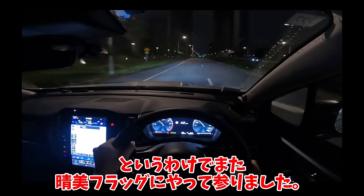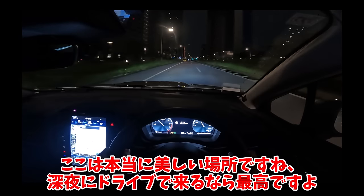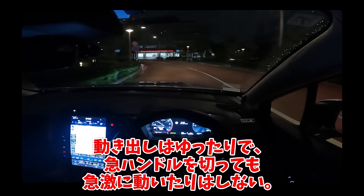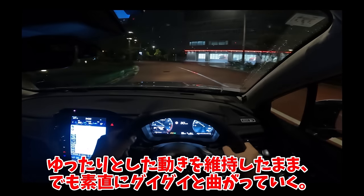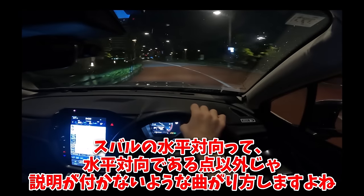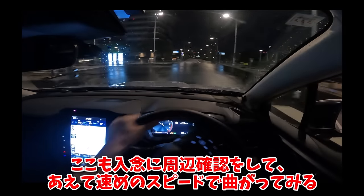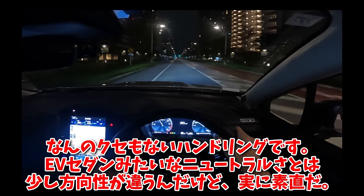スバルって日本の中でもっとも自動車の進化を味わえるメーカーなのかもしれない。男女問わず扱いやすい軽いハンドル、動き出しはゆったりで急ハンドルを切っても急激に動いたりはしない。ゆったりとした動きを維持したまま、でも素直にグイグイと曲がっていく。水平対向である点以外じゃ説明がつかないような曲がり方をしますよね。入念に周辺確認をしてあえて早めのスピードで曲がってみると、何の癖もないハンドリングです。